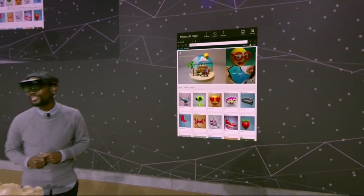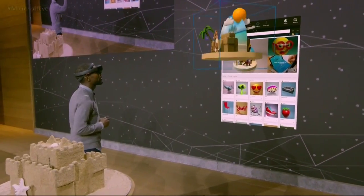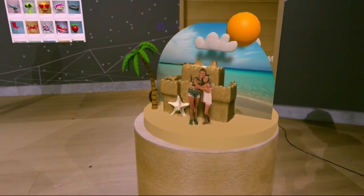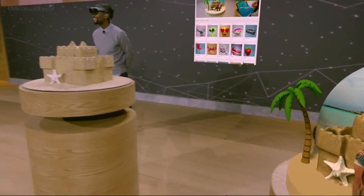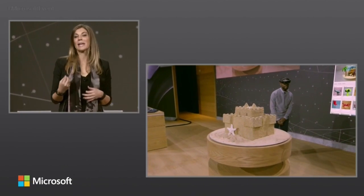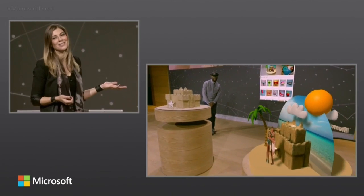We can take this creation, put it right into this space. I'm gonna go ahead and select it and place it right about here. This creation started as a real sandcastle that we captured, edited, and enhanced and now it's back here on stage as a hologram.